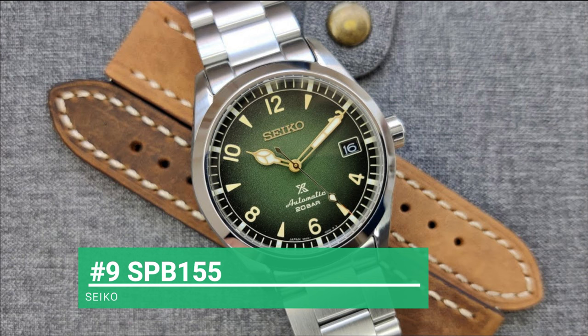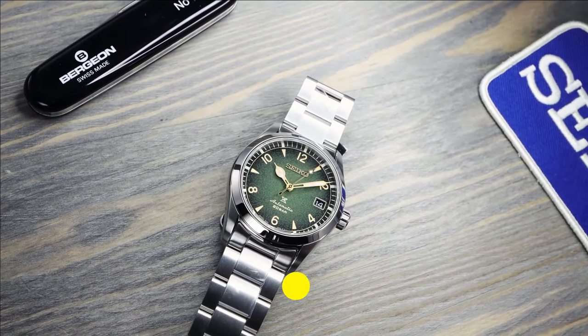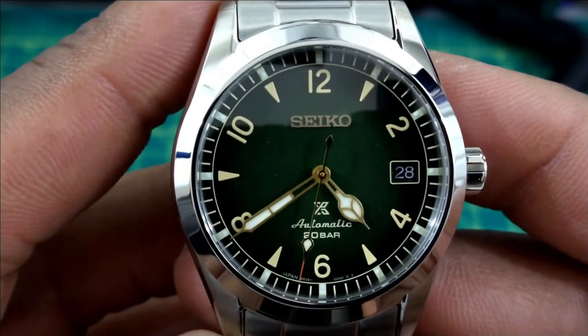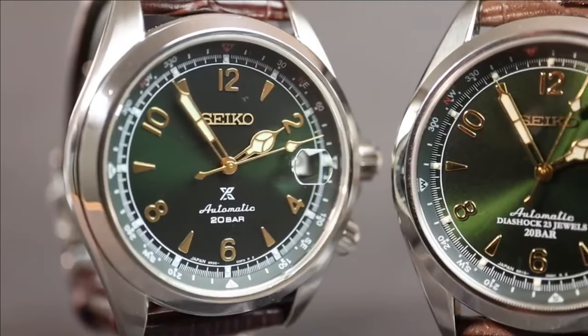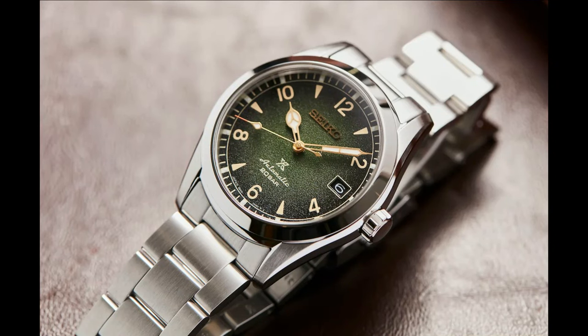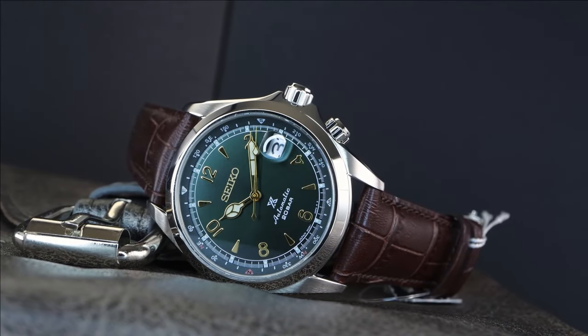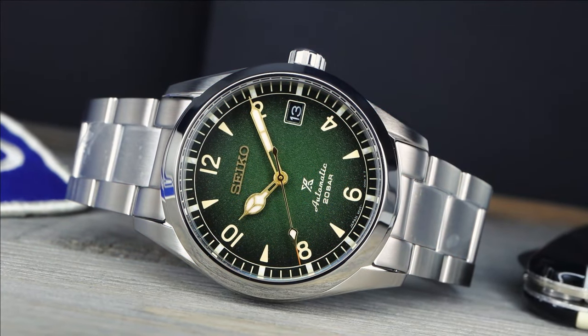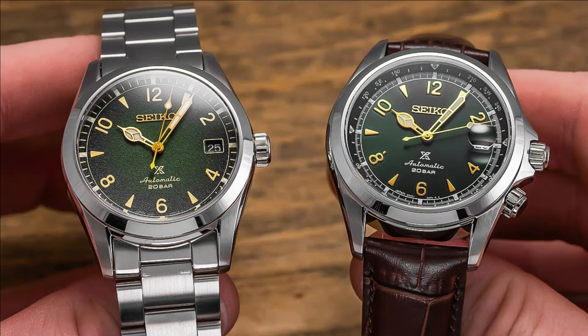Next up is number 9, the SPB155. Following its release, enthusiasts quickly labeled the SPB155 as a 'baby Alpinist.' The 155 distinguishes itself from the larger SPB121 and its predecessor the SARB017 by lacking crown guards and having that signature secondary crown. It also has a dial similar to the SPB121 and SARB017, and in comparison to the glossier production of the 121, the 155 dial appears to be a little more refined in its textural execution.